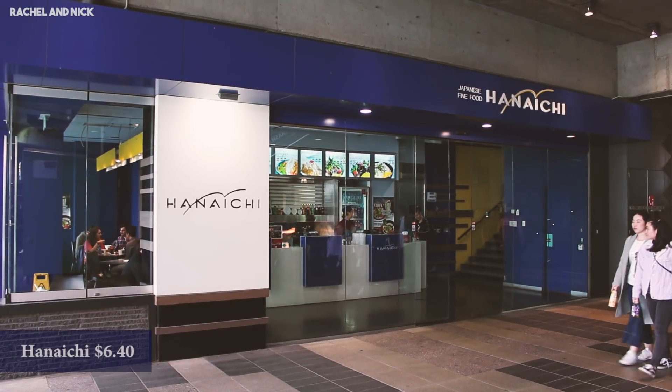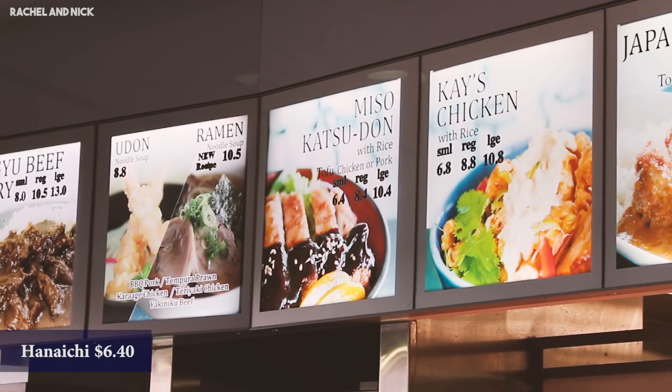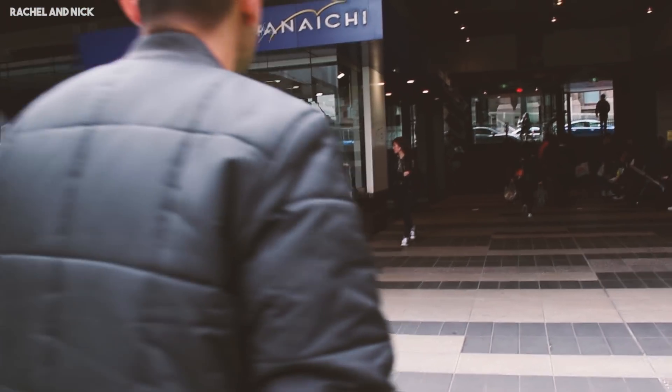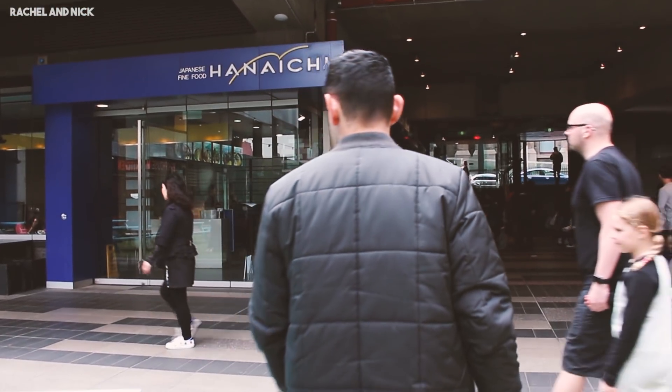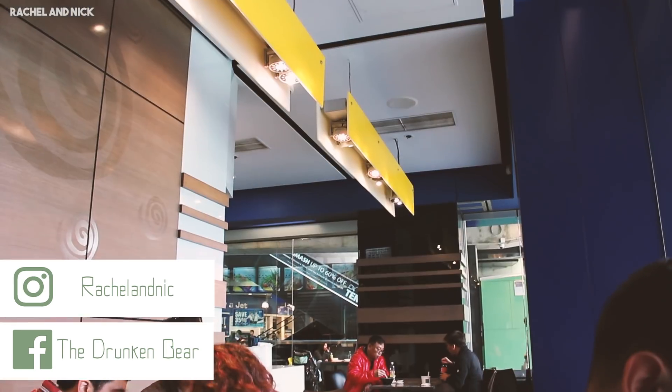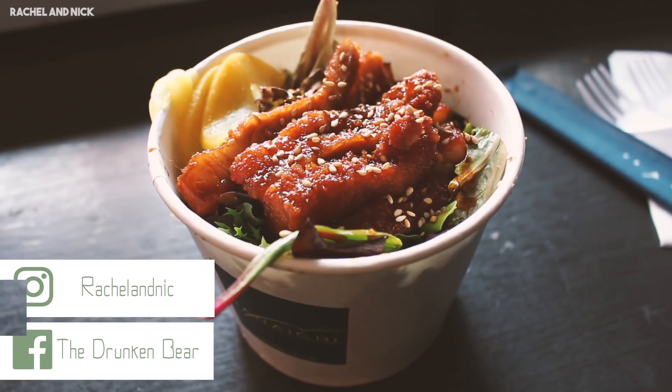If you're looking for a cheap eats place, Hanachi is really good. There's a variety of different Japanese food here — all different types. You can get ramen, you can get the katsudon, curries. First up we head to QV Square where Hanachi is located. If you are into Japanese food, and you guys know we definitely are, then this is a great place to have it real cheap.